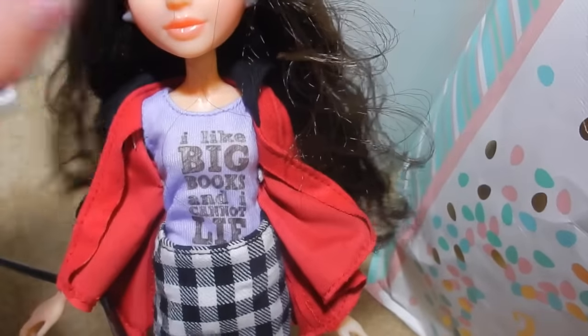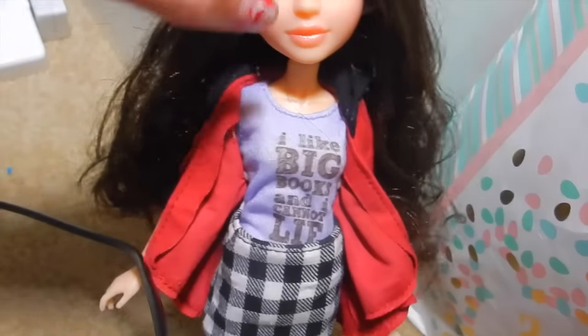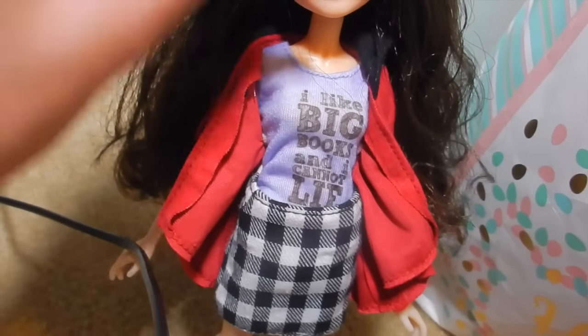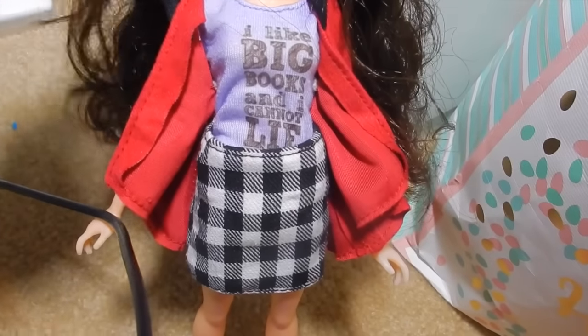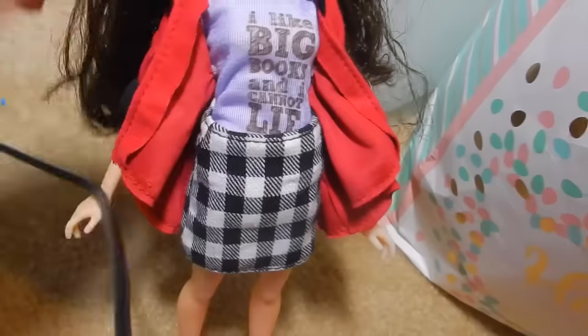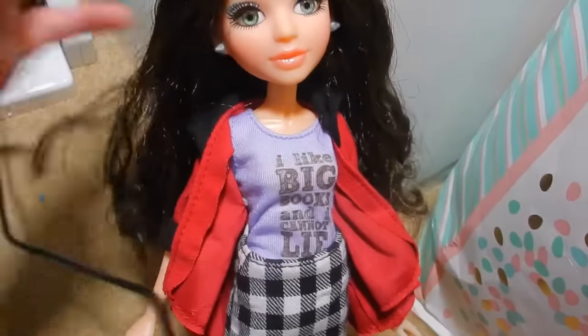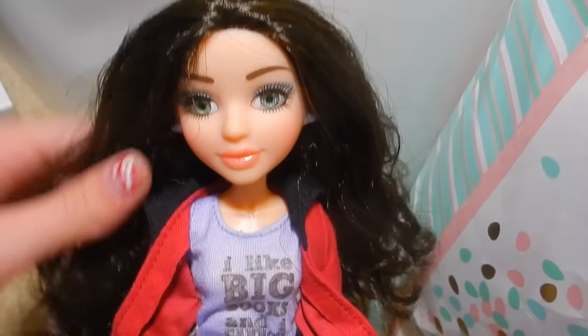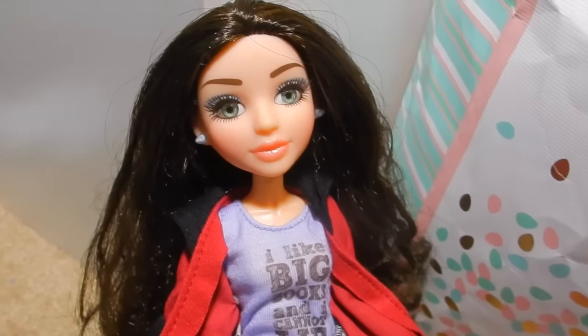I'm sorry this review turned out so bad just because my camera died. She's really pretty and I really like her. Maybe I'll do some fun videos with her, and I definitely want to put some Barbie clothes on her so she can wear some other things. I'll probably just do that on my own time. Thanks for watching — please click like and subscribe. In the comments let me know if you watch Project MC Squared. I'll see you guys later. Bye!